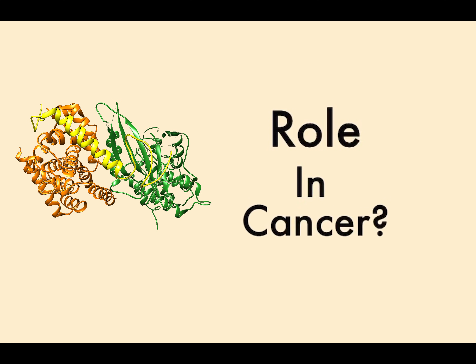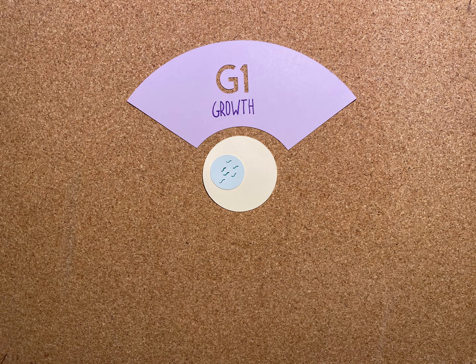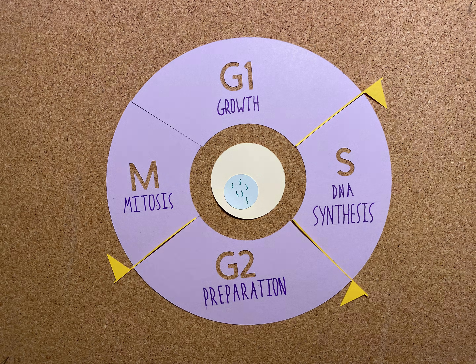To understand P21's role in cancer, we must first understand the cell cycle. The normal cell cycle consists of several phases: G1, followed by S, then G2, and finally M. Between each phase are checkpoints to scan for mutations.